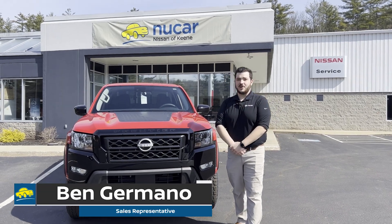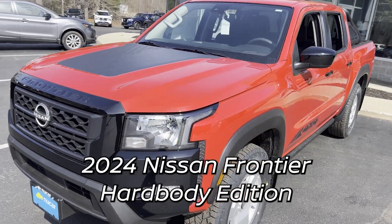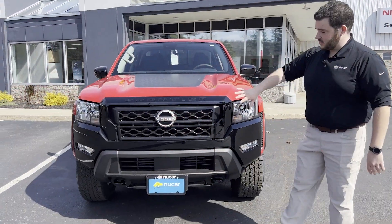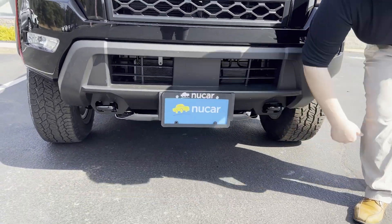Hi everybody, Ben Germano here from New Car Nissan of Keen. I wanted to show you around the brand new 2024 Nissan Frontier Hardbody Edition. The Hardbody package gives you this gloss black front bumper, black recovery hooks, and all-metal skid plates underneath.